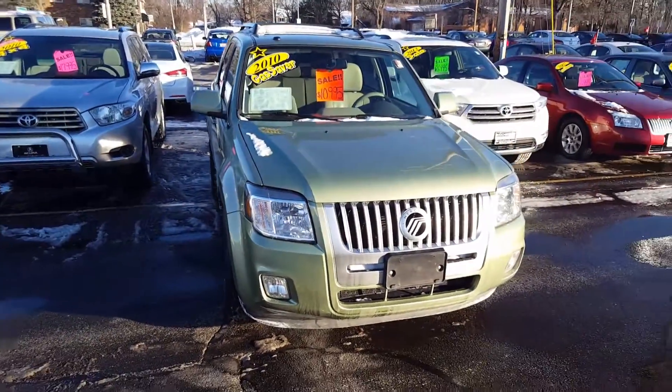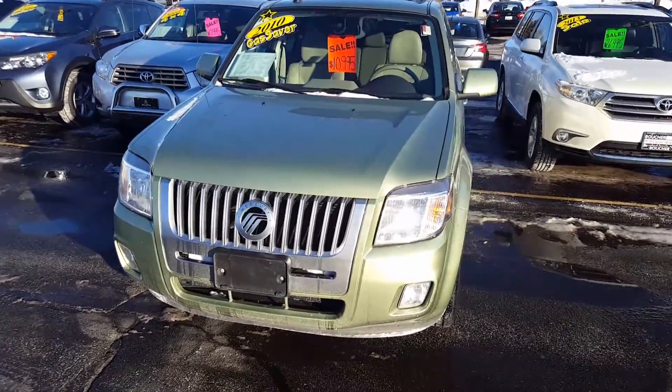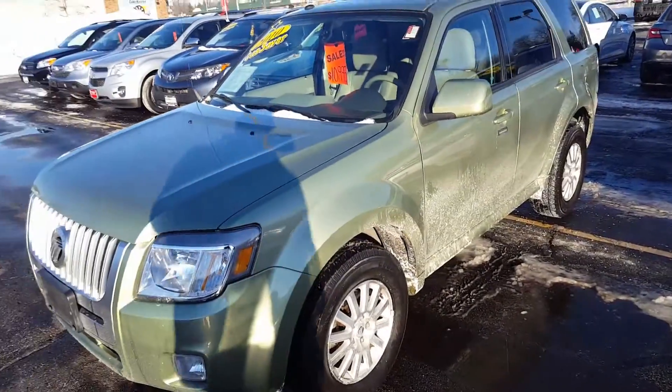Hi Ray, this is Nick from Gordy Bechet Lincoln with a video on this really nice 2010 Mercury Mariner that you had inquired about. This Mariner is a Premier model — it's very nicely equipped and just recently came in on trade.